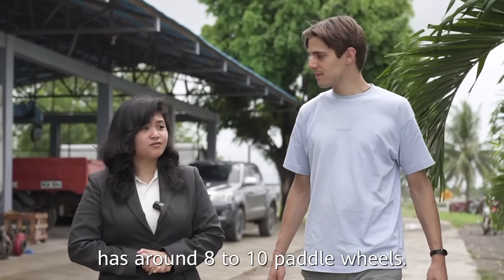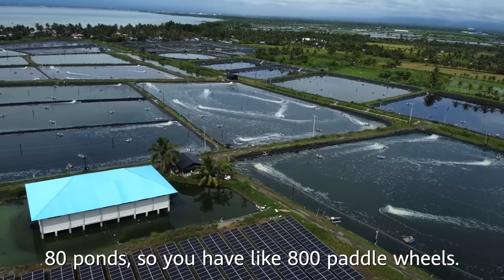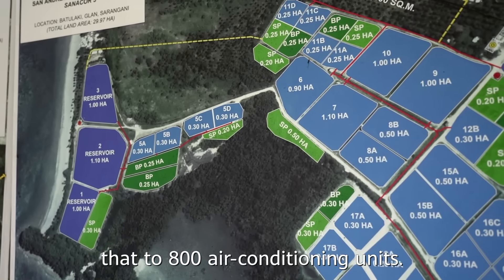Each pond has around 8 to 10 paddle wheels. With 80 ponds, you have like 800 paddle wheels — comparable to 800 air-conditioning units.